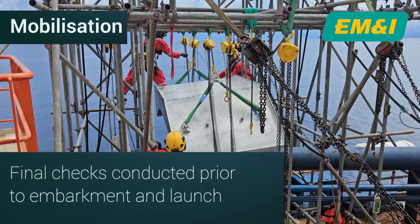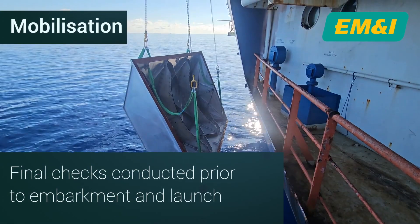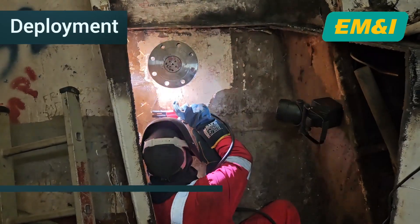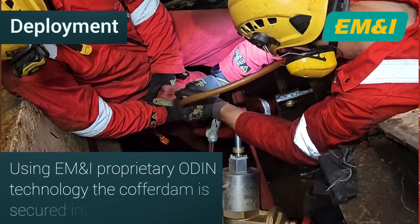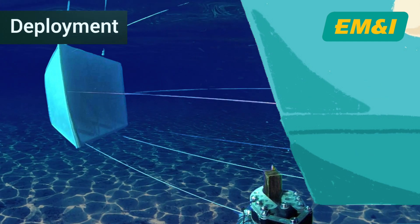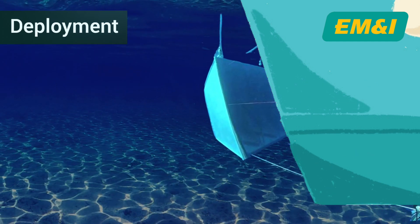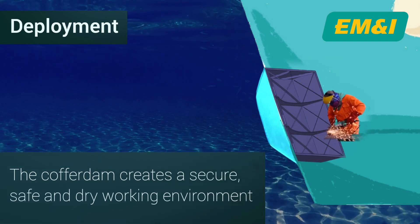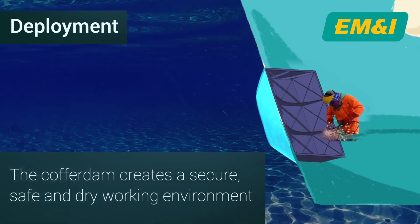Stepping onto the FPSO, the cofferdam is poised and the Odin diverless capability comes to life. Using EM&I's proprietary Odin technology, the cofferdam deployment begins and the CLAM is secured against the hull, encasing the repair site and creating a controlled and dry environment for engineers to begin the precision internal repair work.